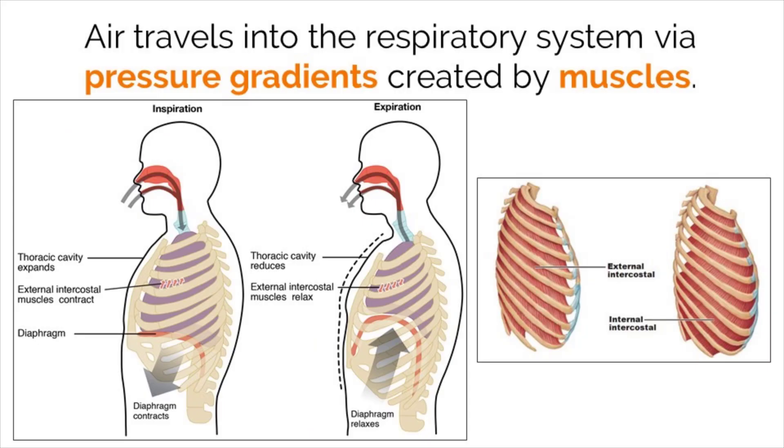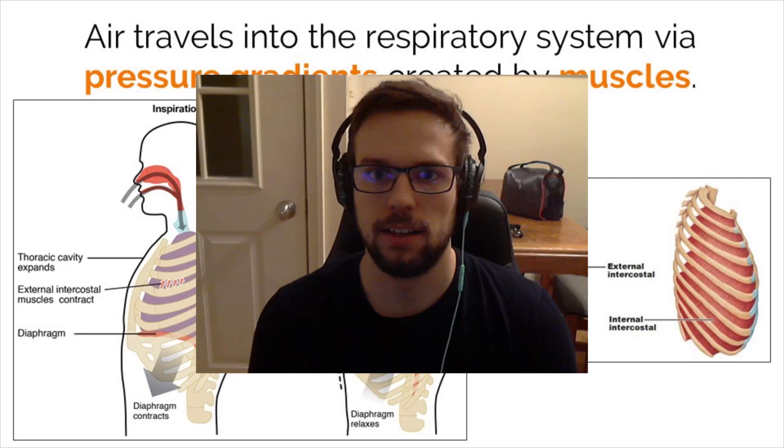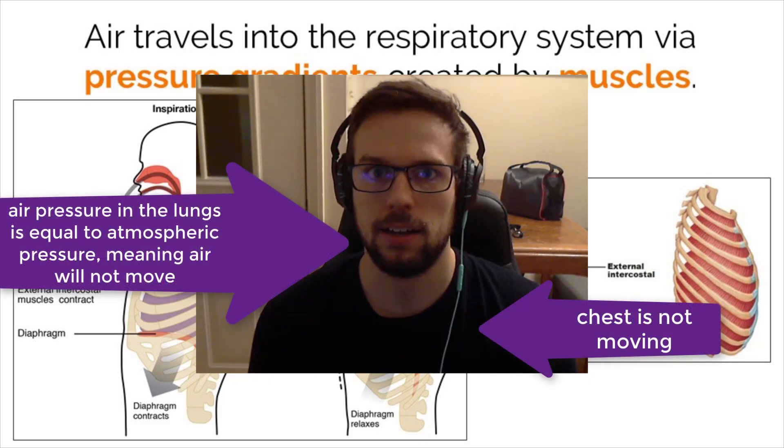Inspiration, or breathing in, means that air moves into our lungs. But how does this actually happen? The basic idea behind air movement in the respiratory system involves a gradient based on air pressure and volume. Molecules, including gases, naturally move from high to low concentration, or in this case, high to low pressure. Without any movement, the air pressure inside the lungs is equal to the air pressure in the atmosphere, meaning air is not actively moving at a pace to continuously supply the blood with oxygen.